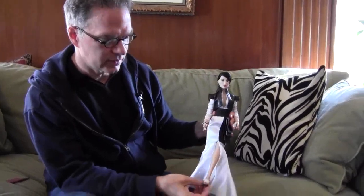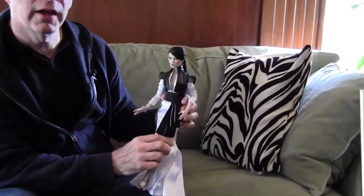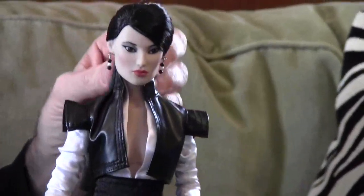Brand new coming in, and she's got all the fashion details that Freedom for Fashion is known for — the great shoes, jewelry, and this faux leather little bolero jacket over a satin gown. So I think she's really striking. I hope you like her.